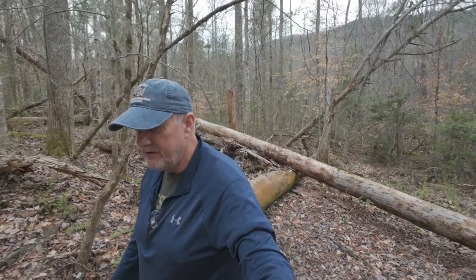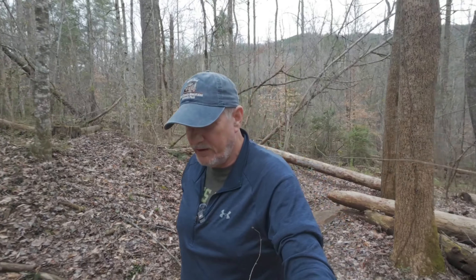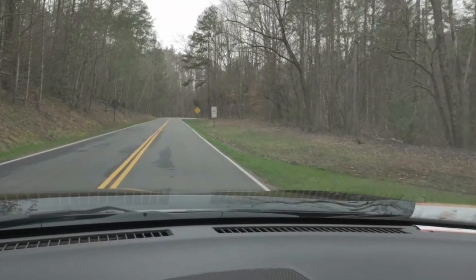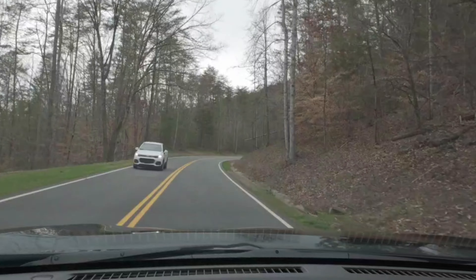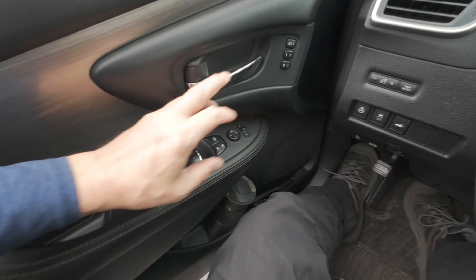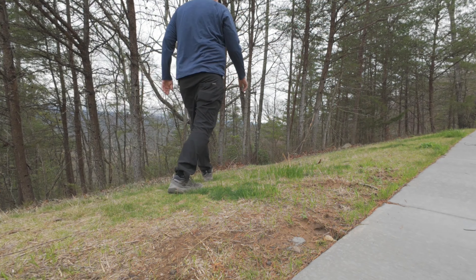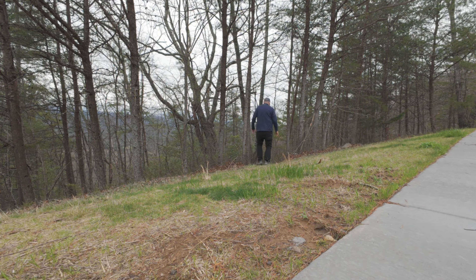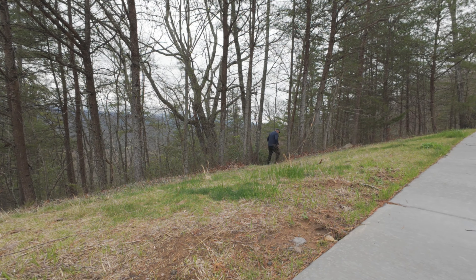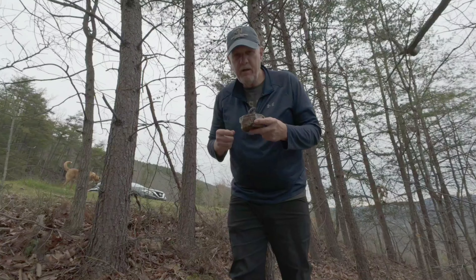All right, we're out here in the woods — need to watch for the rattlers, we don't want to get bit by a rattlesnake. Still early in the year, but that was a pretty easy one right there. We're going to head on down the road and see what else we can find.